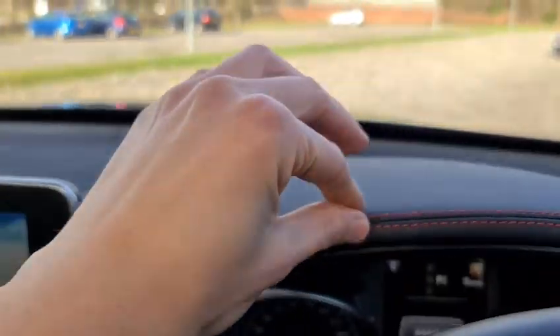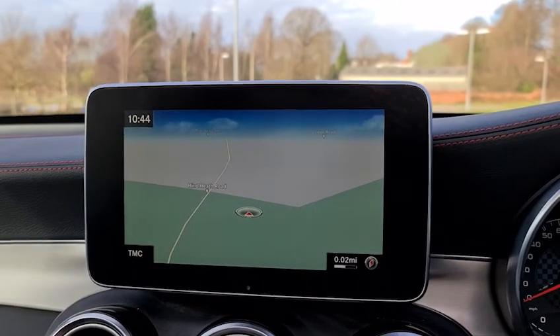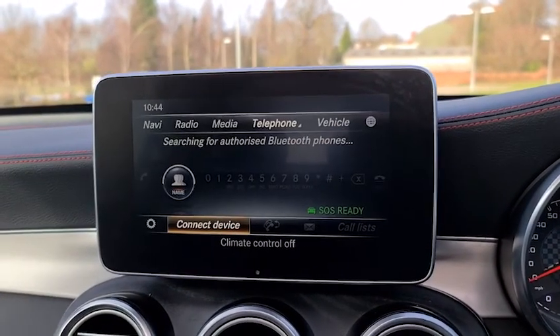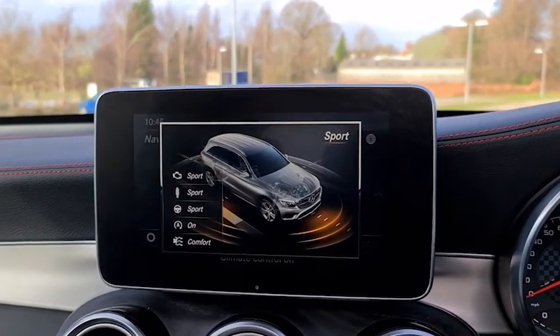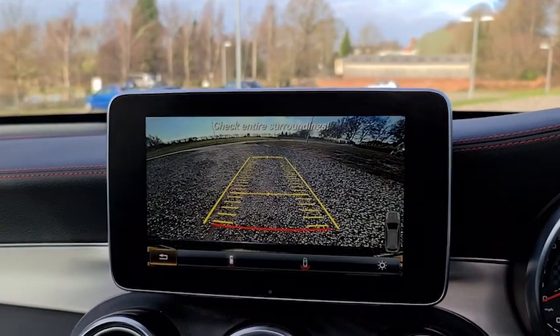You have a soft-touch leather dash with more of that red stitching, metal trim, sat nav, DAB radio, media connectivity as well as telephone connectivity. Different drive modes too — individual, Sport Plus, Sport, Comfort and Eco. Put it into reverse and you've got the reversing camera as well.